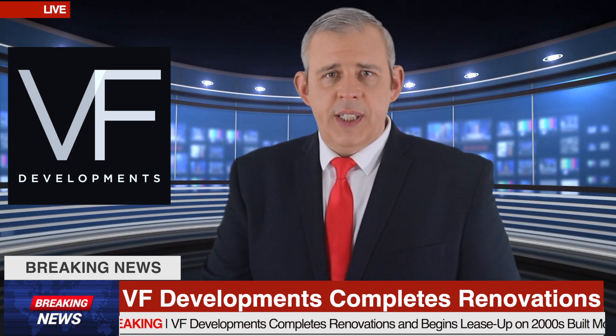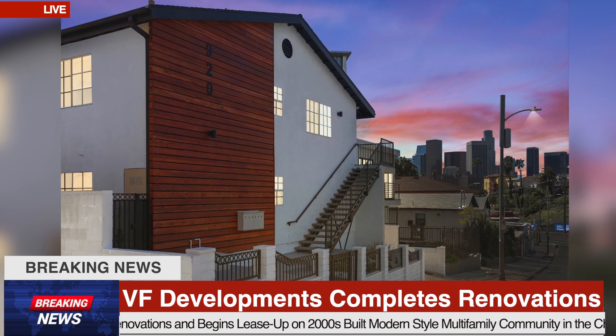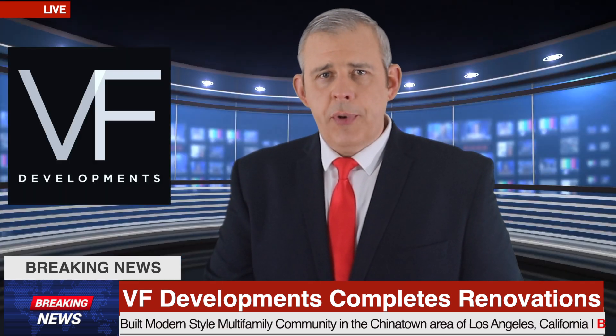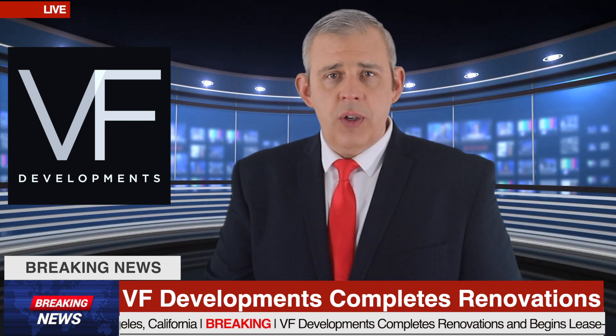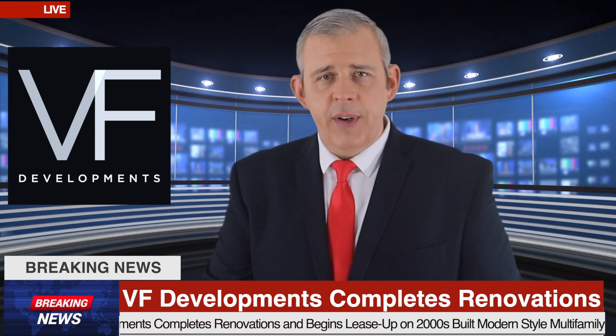VF Developments' improvements included enhancements to exterior redesign, to enhance the simple clean lines of modern architecture. These improvements include new wood exterior facade, new exterior paint, landscaping with bright white rocks and succulents, and completely restored and upgraded interior finishes.